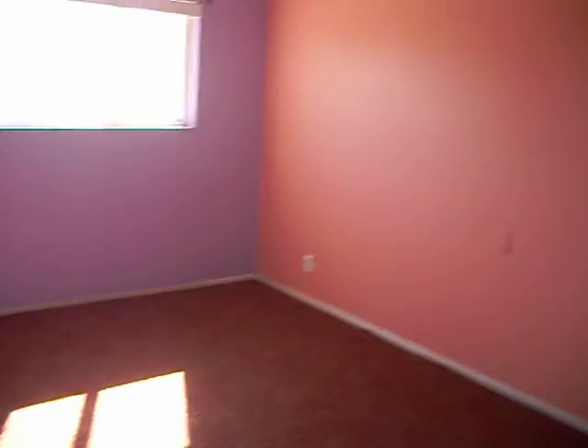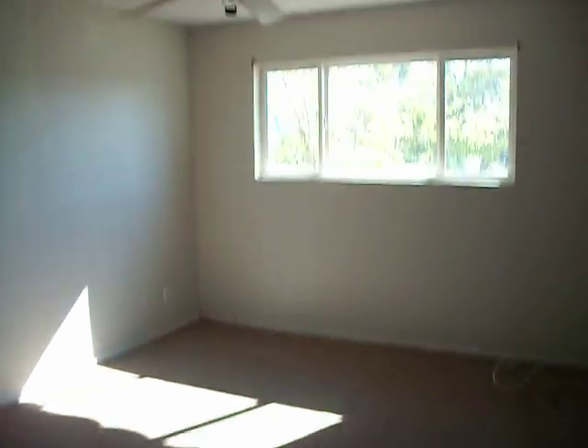And there's another bedroom — beautiful colors. Floor and ceiling.